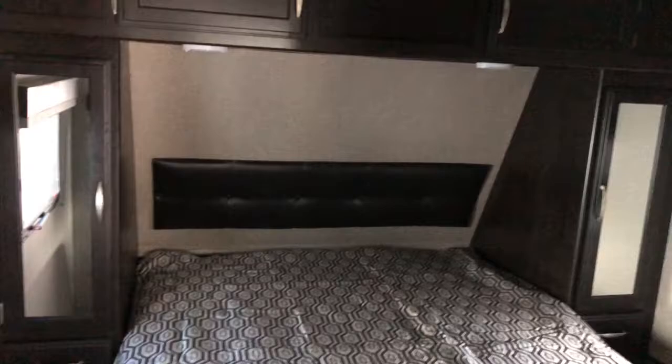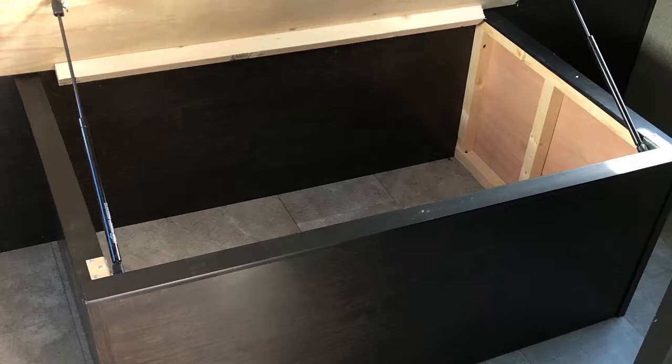Queen walk-around bed up front with overhead storage. The bed does lift up, and the storage underneath has hydraulic shocks to hold it up for you.